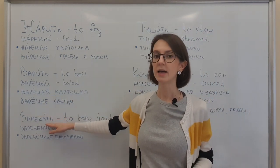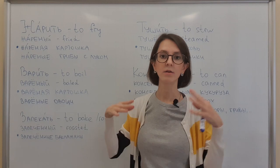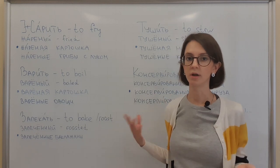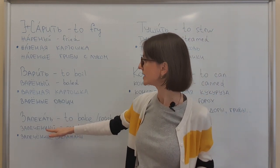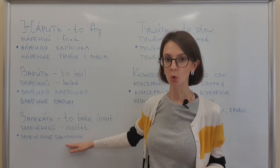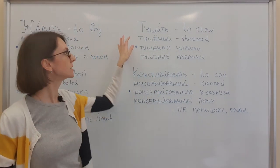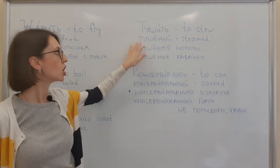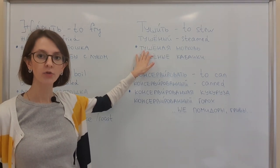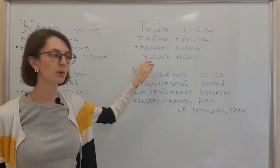Запекать — the adjective will be запечёный. There are plenty of options for what you can roast in the oven. For example, запечёные баклажаны. Next way of cooking is тушить — the adjective is тушёный. For example, тушёная морковь, тушёные кабачки.